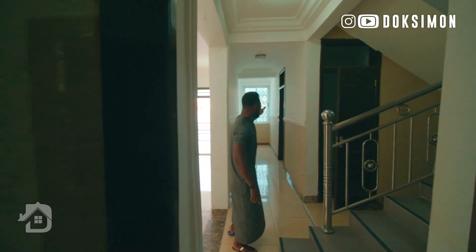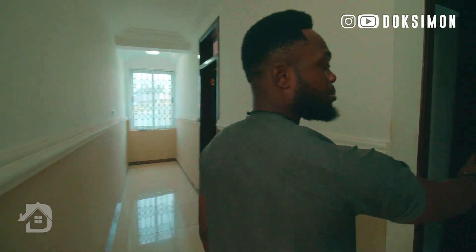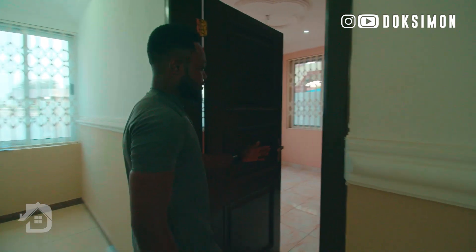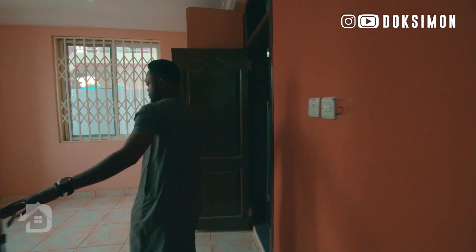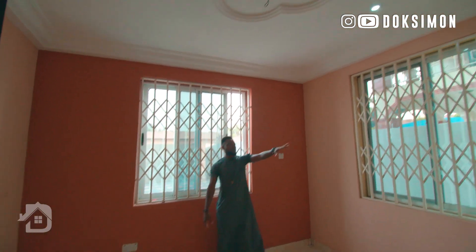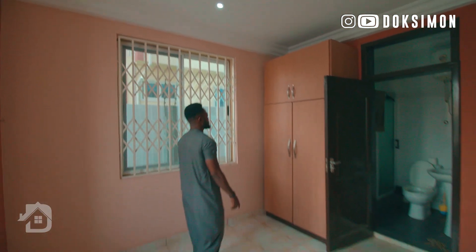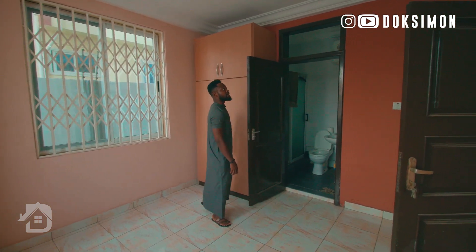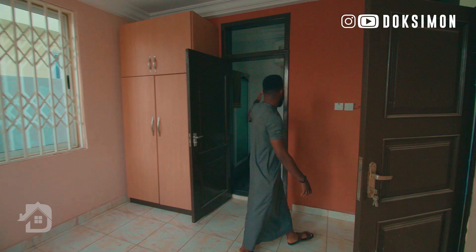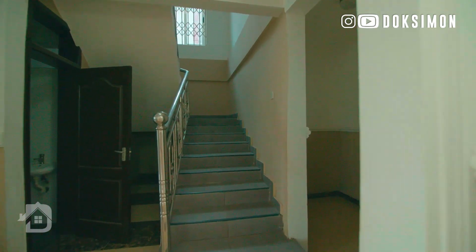Walking out of the kitchen, on my left-hand side you've got your guest room and then your powder room. The guest room is quite sizable and comes with its own wardrobe, so your guest has a chance to store their things. And that is its washroom. Let's continue the tour and move upstairs.